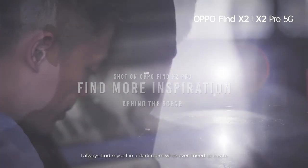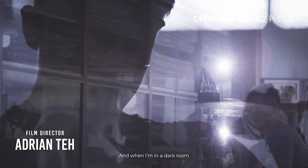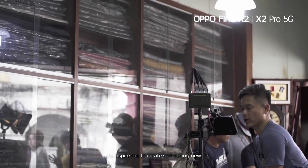As a director, I always find myself in a dark room whenever I need to create. And when I'm in a dark room, I always look for a light to inspire me to create something new.